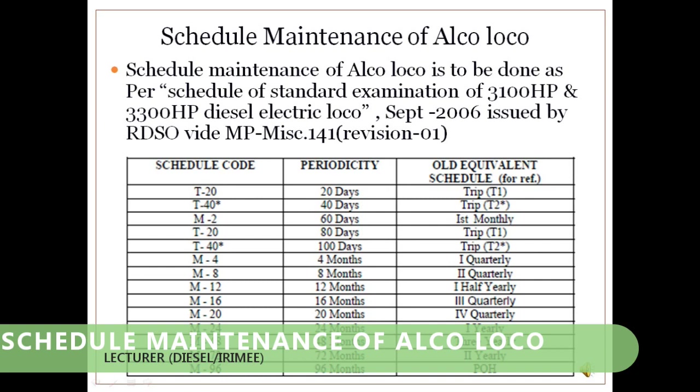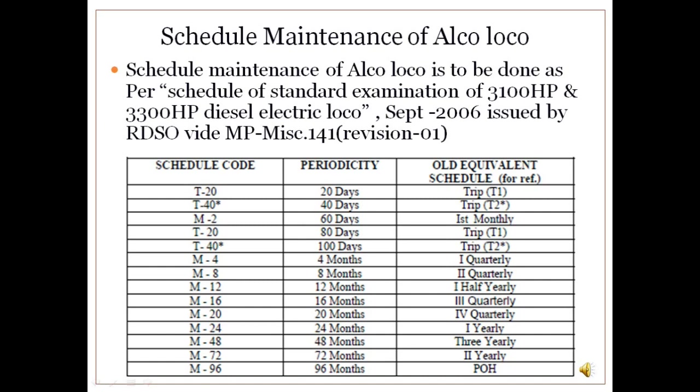Schedule maintenance of ALCO loco: Schedule maintenance is carried out to get better output from the locomotive as per hauling requirements. It is carried out as per instructions issued by RDSO vide MP-M.141 revised 1. The maintenance schedule is broadly classified into three categories: minor schedule, medium schedule, and major schedule. Quarterly and half-yearly schedules are classified as medium schedule, while yearly, three-yearly, and POH are classified as major schedule.